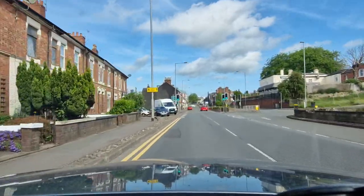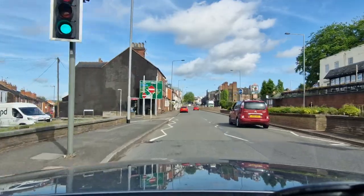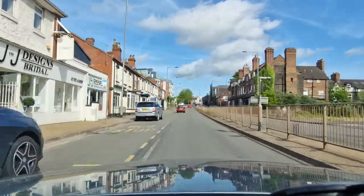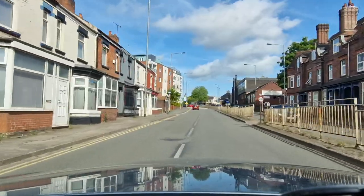Checking my mirrors while I go through these pedestrian crossings and scanning — middle mirror, right mirror — signalling right to move into the right lane to get past the parked cars. Then after the last parked car: middle mirror, left mirror, signalling left, going back into the left lane.